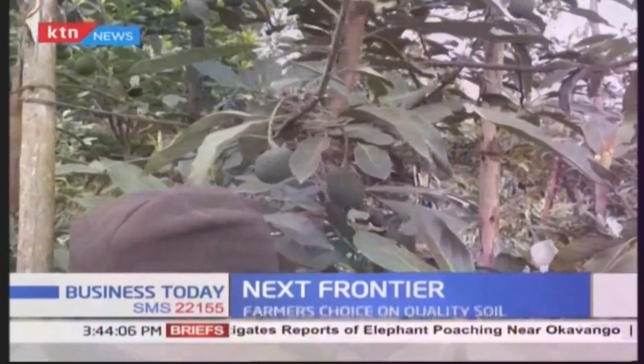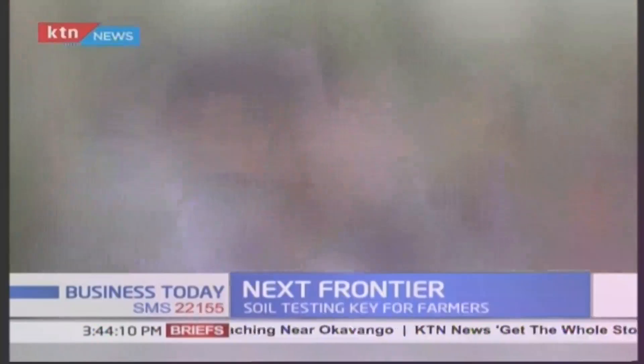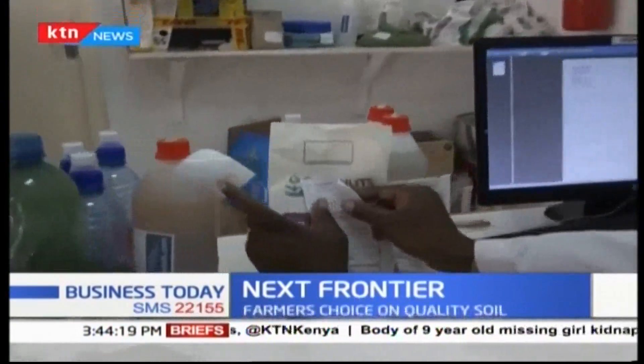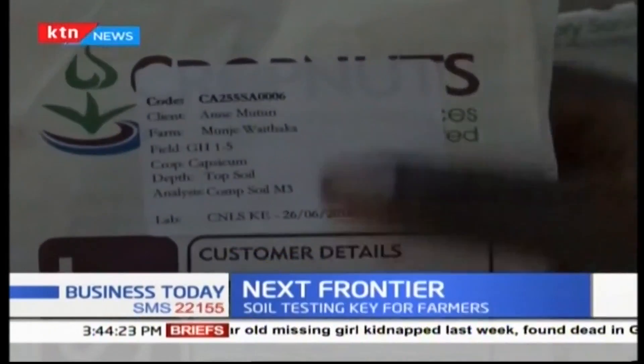Crops grown in healthy, tested soils are more resistant to pests and diseases. One thing that surprised her was being told: your soil already has a lot of nutrients, there is no need to add extra. Anne also notes that a healthy, balanced soil is the basis for high-yielding crops.